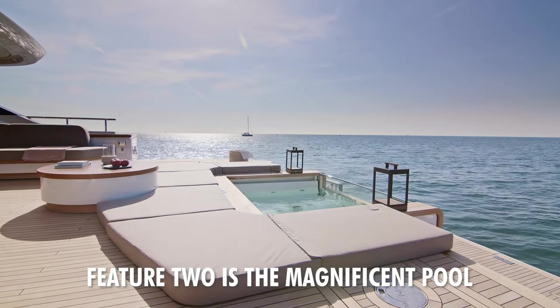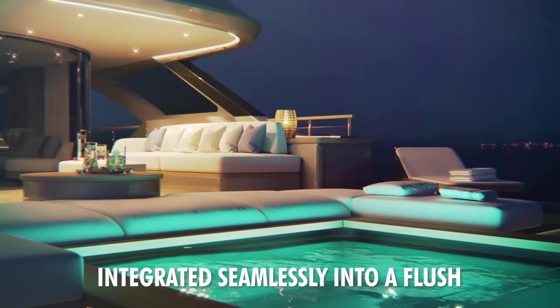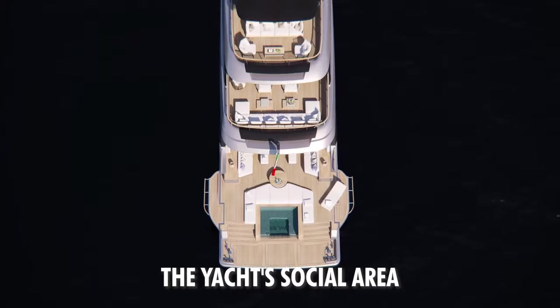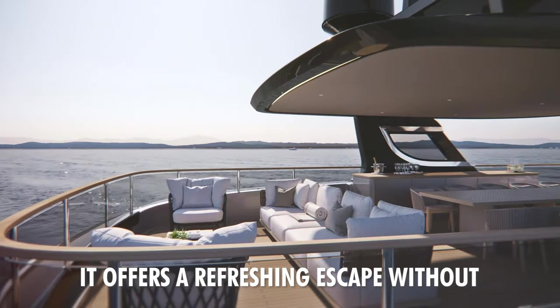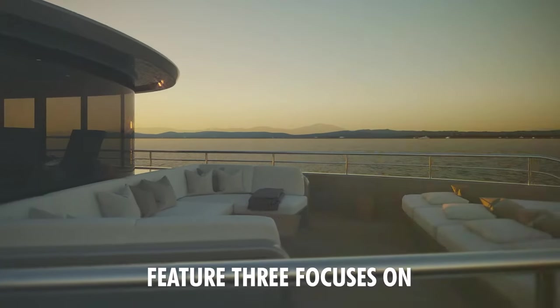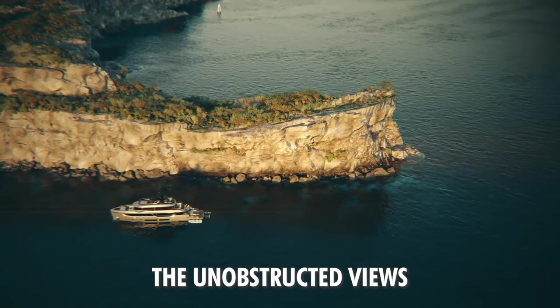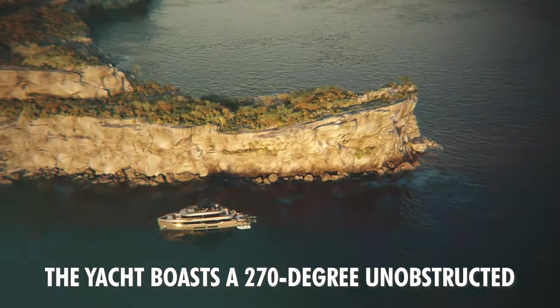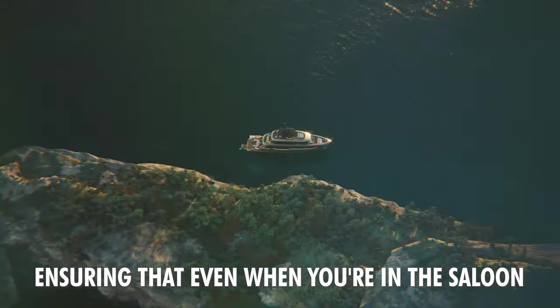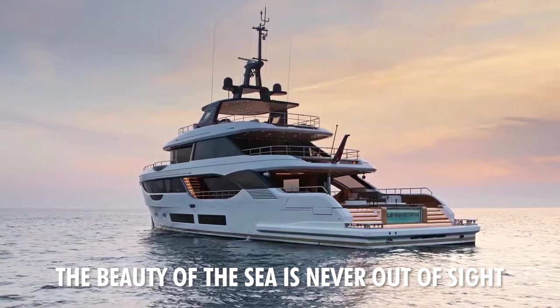Feature 2 is the magnificent pool. Integrated seamlessly into a flush deck close to the sea, this pool is situated within the yacht's social area. It offers a refreshing escape without distancing guests from the mesmerizing ocean views. Feature 3 focuses on unobstructed views. The yacht boasts a 270-degree unobstructed view off the stern, ensuring that even when you're in the saloon, the beauty of the sea is never out of sight.